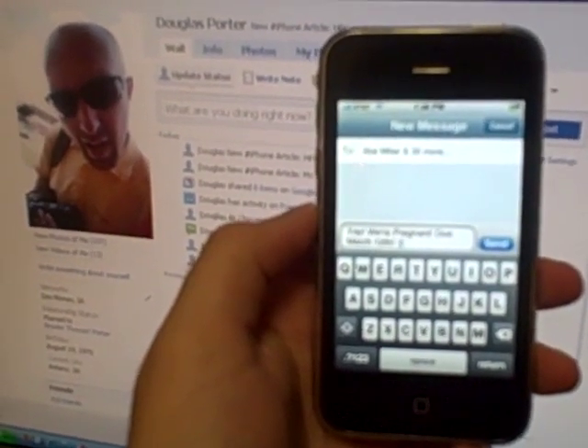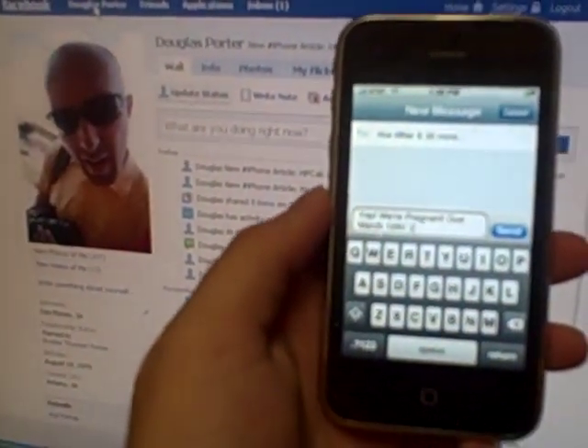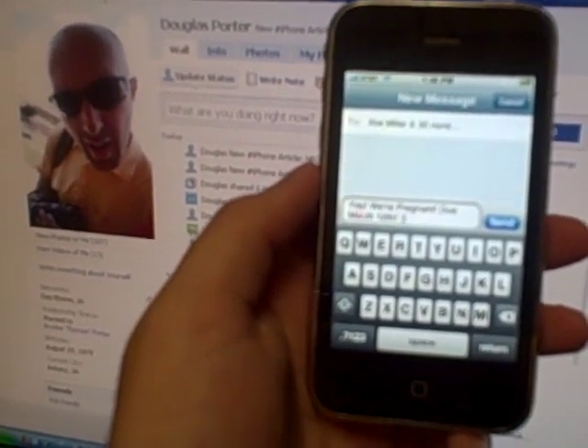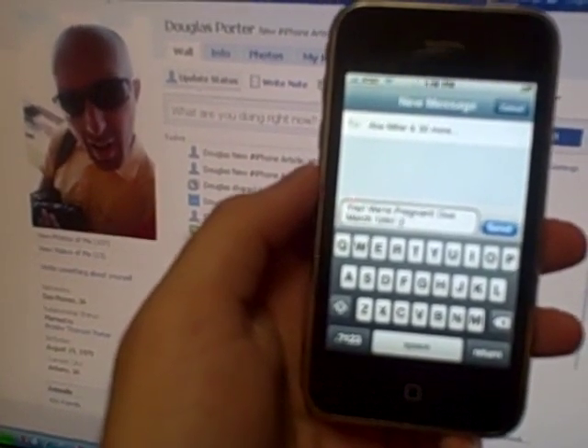We're going to test and send a text message to 31 people. The first person — I know you can't see because the focus doesn't work on the flip very well — is to my friend Abe, and then it says plus 30 more. The message is: yay, we're pregnant. Due March 12th.